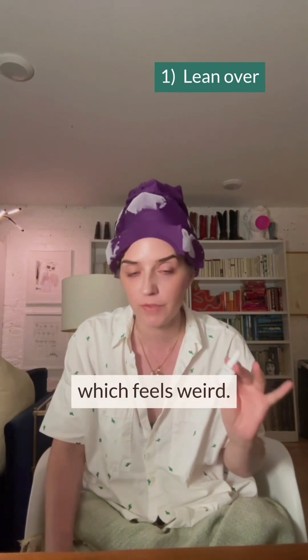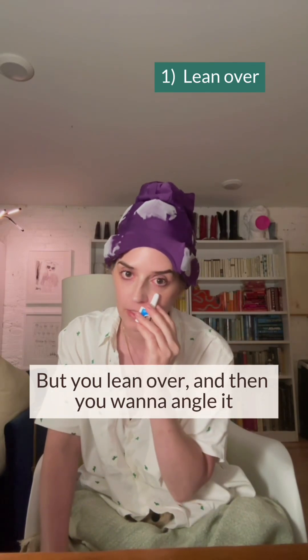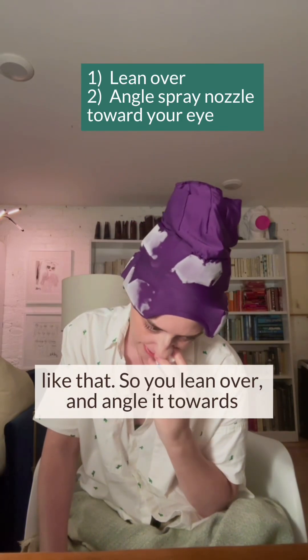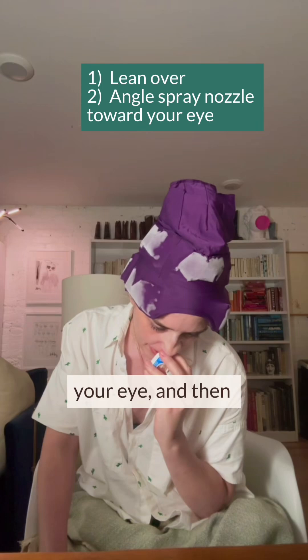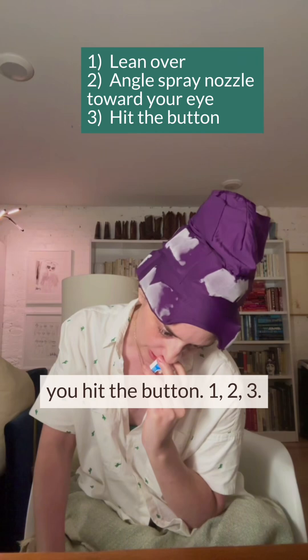So in order to do that, you've got to lean over, which feels weird. But you lean over, and then you want to angle it towards your eye like that. So you lean over and angle it towards your eye. And then you hit the button — one, two, three.